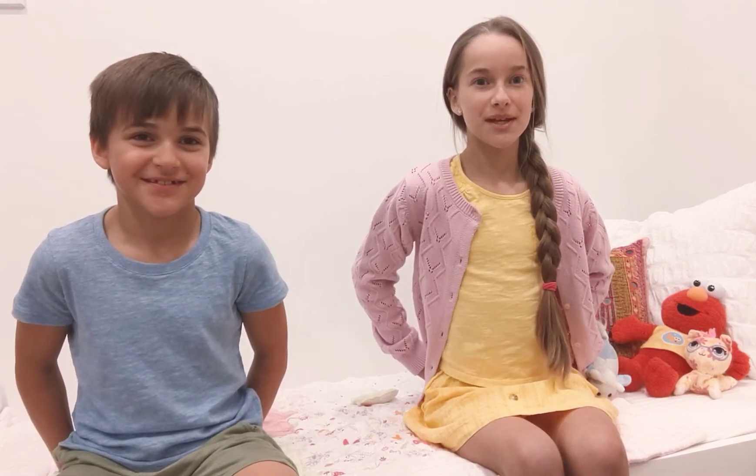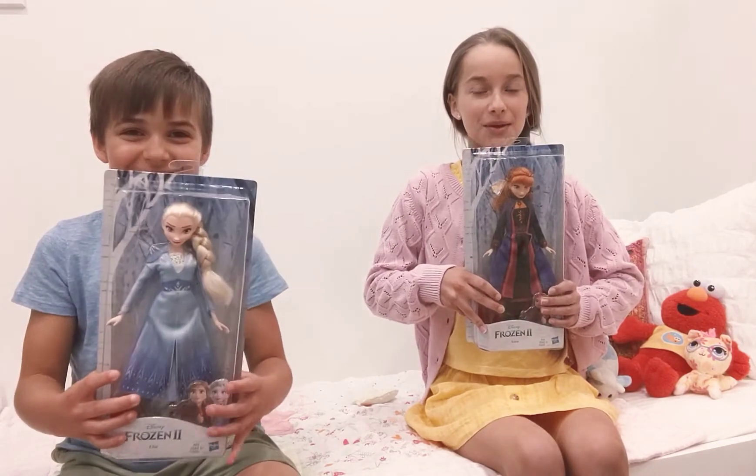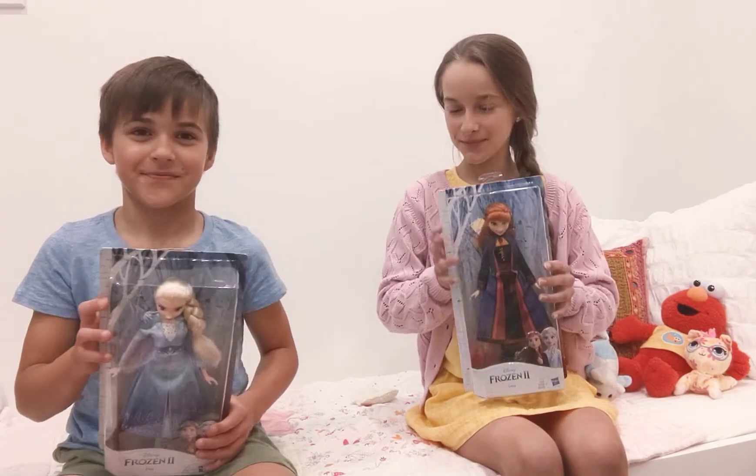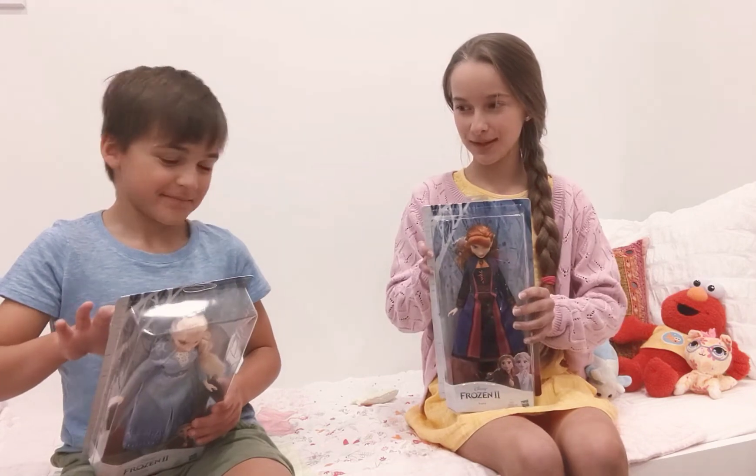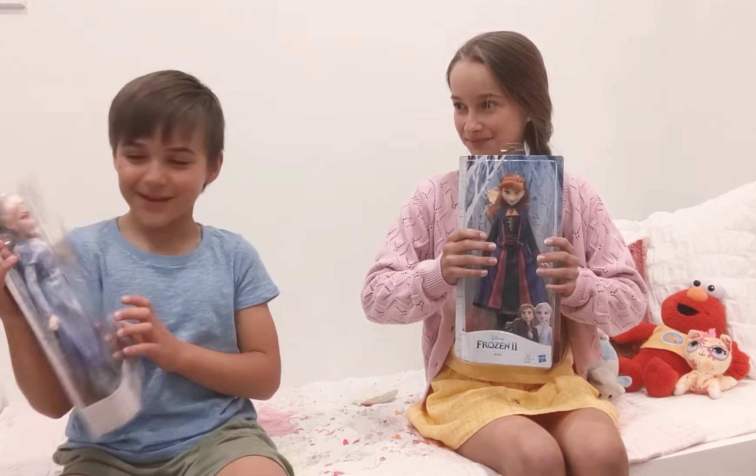Hi friends, today we are going to be opening Elsa and Anna dolls. Thank you so much for buying me my Anna Doll. Thank you so much for buying me my Elsa Doll.